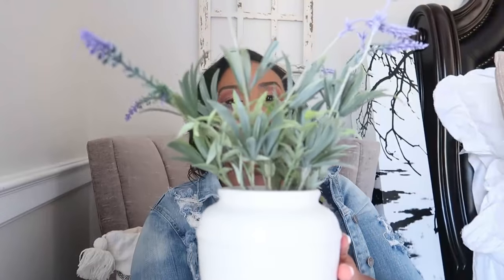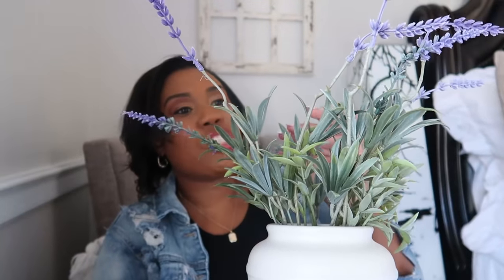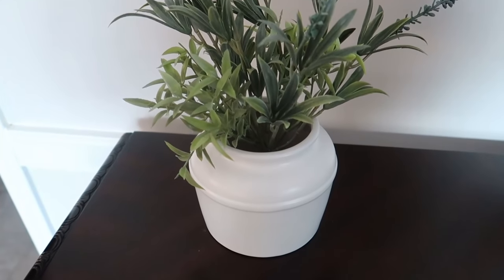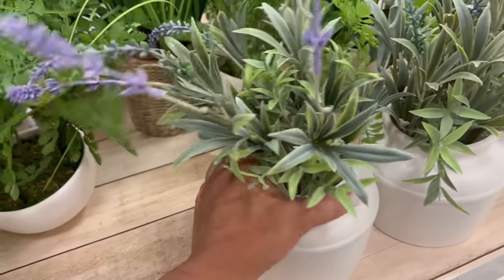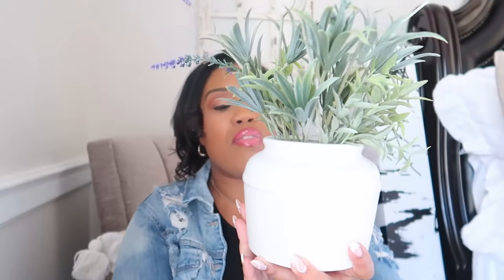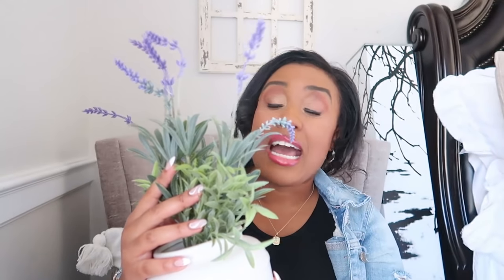This is also another one that I picked up. It is from Studio McGee Threshold as well. I mentioned that I'm going to be using lavender throughout my home for decorating — that's the color I'm going with for spring so far. This one really said spring to me. I love the greenery in it, the lavender pieces, and the pot is also a very good neutral staple piece. I'm not sure where I'm going to put some of these, but I've got some ideas.